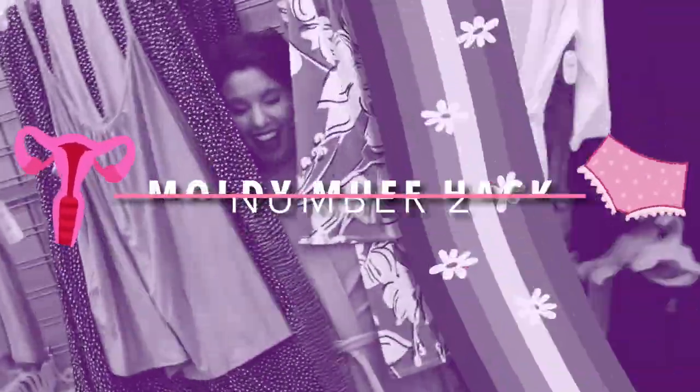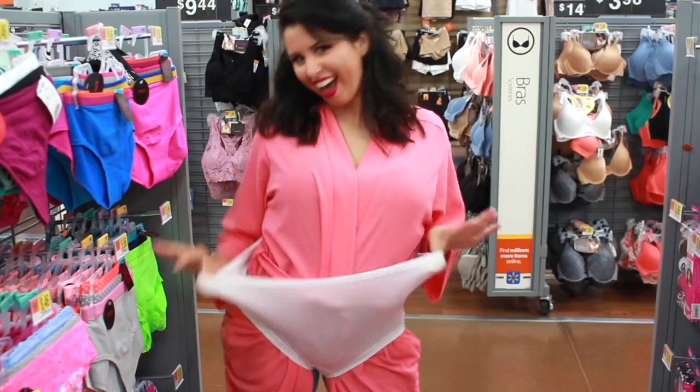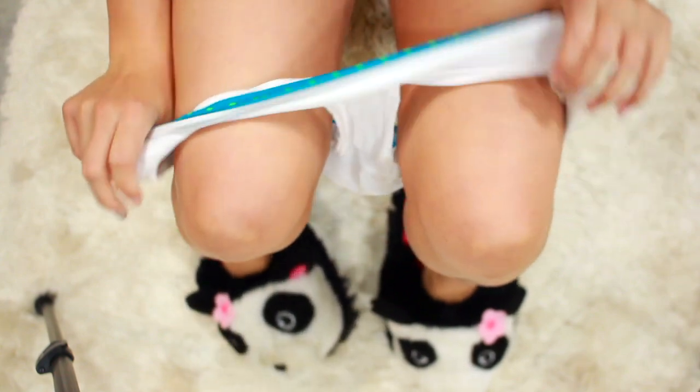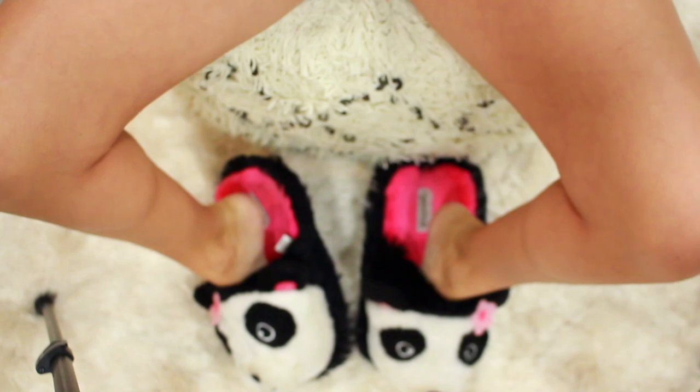Your land down under is extremely sensitive, so sleeping or wearing tight fitted clothing or underwear can totally suffocate your poor little biscuit. Going commando or wearing loose fitted clothing is the best way to cut down on that stanky odor. You can also kill yeast by airing out your twat in front of a fan.